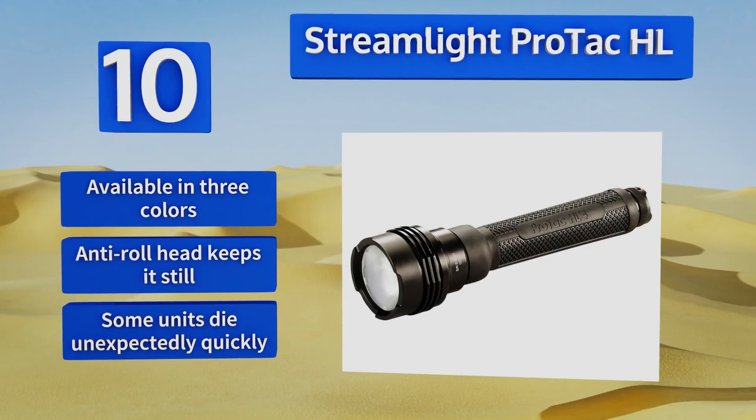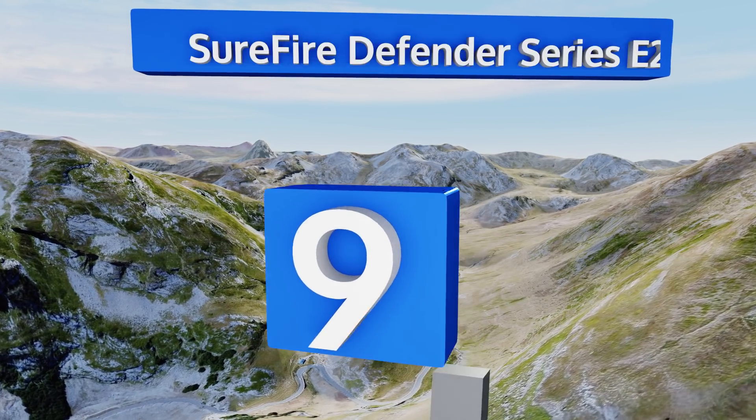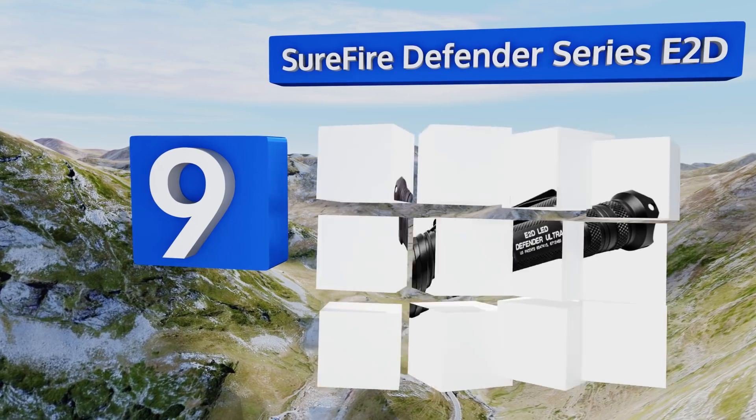However, some units die unexpectedly quickly. At number nine, the SureFire Defender Series E2D is highly reliable and ultra compact.